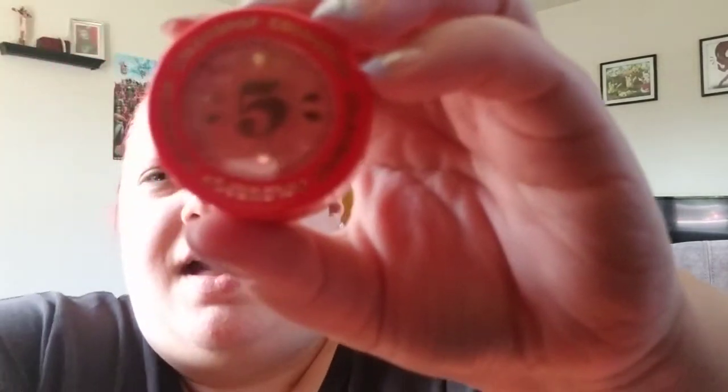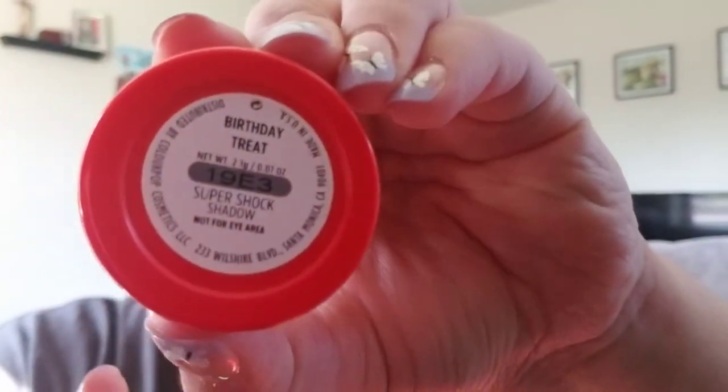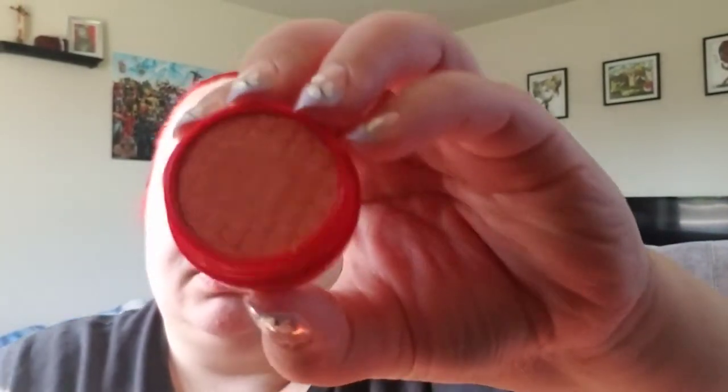I actually have two more orders coming in from ColourPop that I placed for my birthday. This was the shadow that came with it, and it's called Birthday Street. It's in red packaging with a five on it. It's a bronzy, orangey color with super sparkles on it.